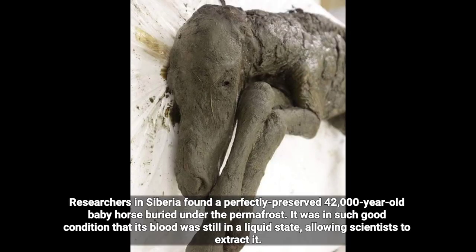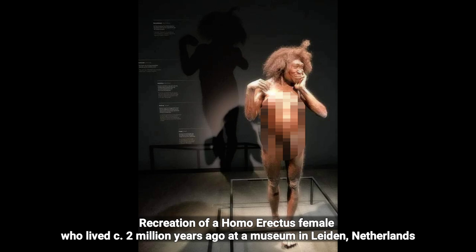Researchers in Siberia found a perfectly preserved 42,000-year-old baby horse buried under the permafrost. It was in such good condition that its blood was still in a liquid state, allowing scientists to extract it.